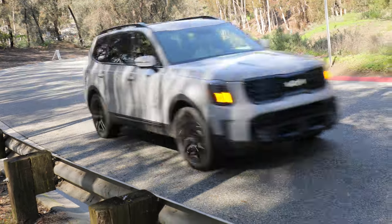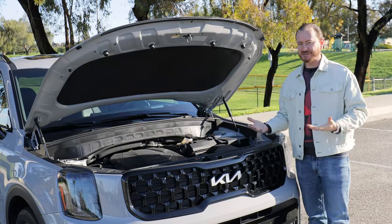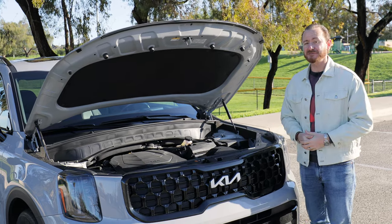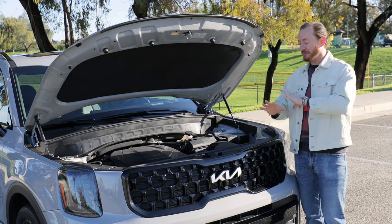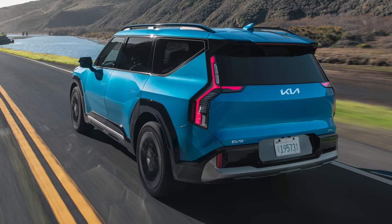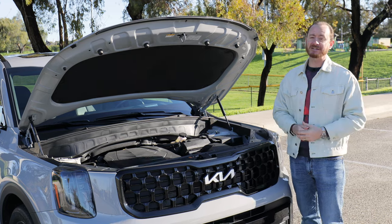Those are kind of low numbers for the class. Most competitors offer a more economical version if you want to boost your MPGs — maybe a smaller engine, or Mazda even offers a plug-in hybrid version of their three-row SUV. The Telluride doesn't do that; everyone gets the same V6. But new for 2024, Kia launched the EV9 electric three-row SUV, so if you really want to cut down on gas, maybe take a look at that.